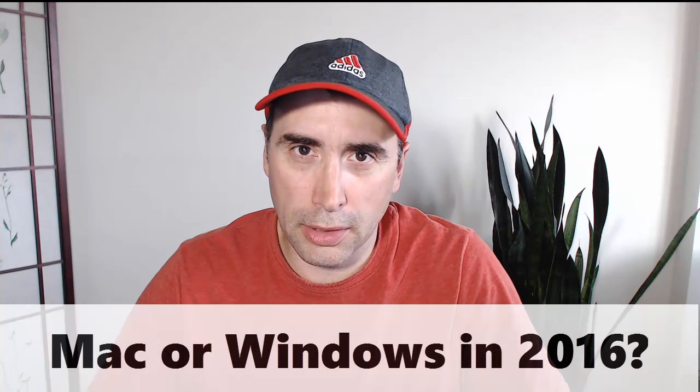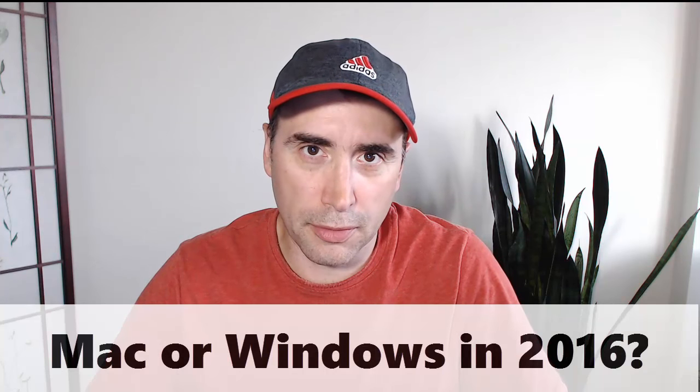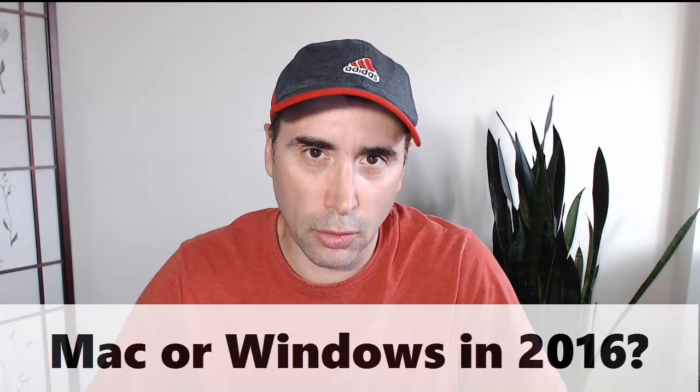Hey everybody, it's Steph with Studio Web Killer Sites. I just wanted to address a question that was recently put to me in one of the comments: what kind of computer would I use to write code with? If I was going to be a developer, would I go Mac or Windows?